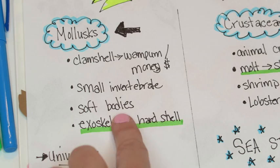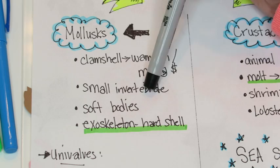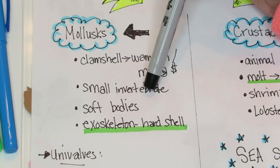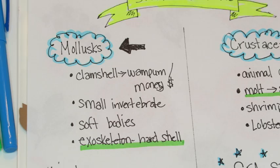As you'll notice, I don't have a lot of words written down here — I'm not writing full sentences, just short words and the basics. It's a lot easier for me to go through and remember: mollusks, clamshells were used as money called wampum, they're small invertebrates, they have soft bodies, and they have an exoskeleton or hard shell. This is much more manageable for your brain to memorize and remember than a large chunk of text, and it'll also be a lot easier to create flashcards from this information.